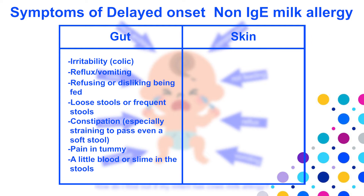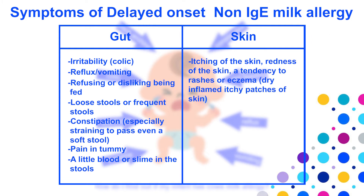Babies can also develop itching of the skin, redness, or an eczema-like rash which usually presents as dry, inflamed, itchy patches on the skin. A small proportion of babies may have severe symptoms including severe eczema and difficulty gaining weight, in which case you should be seen by a dietitian soon.